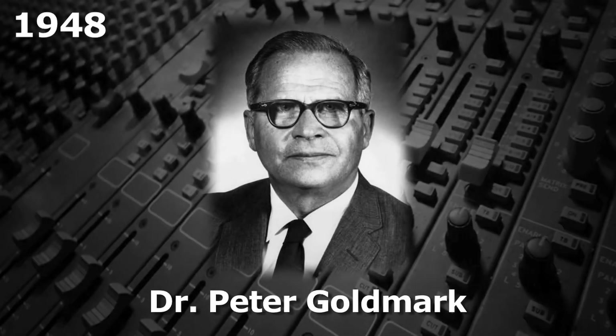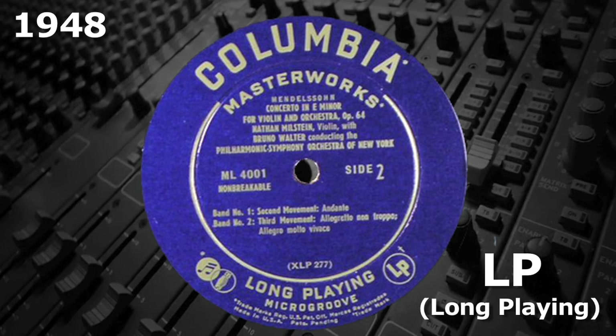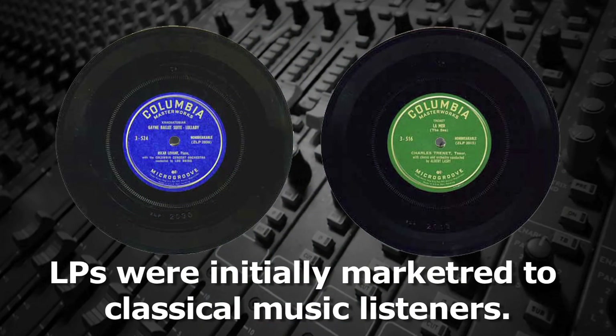Then in 1948, using the micro-groove technology developed by Dr. Peter Goldmark, Columbia introduced a 12-inch 33⅓ RPM record that they called the LP, for long playing. They initially marketed these discs to classical music listeners, who could now hear an entire movement of a symphony without having to change the disc.